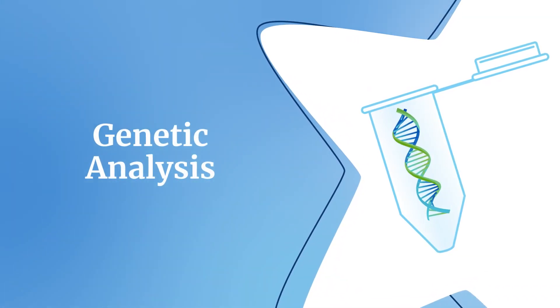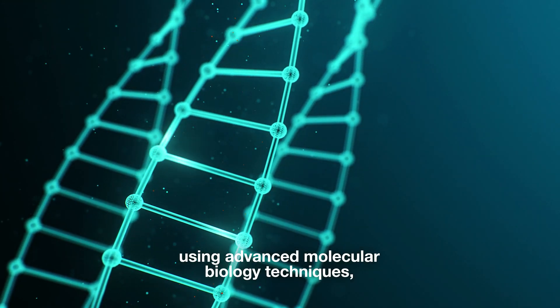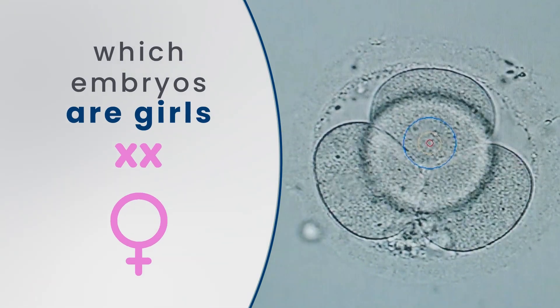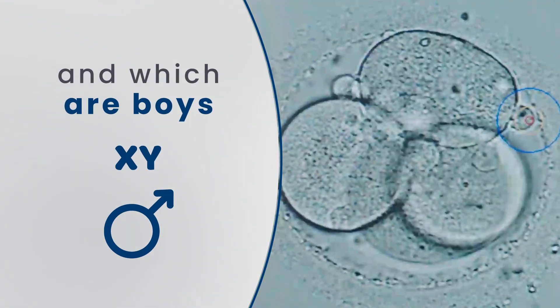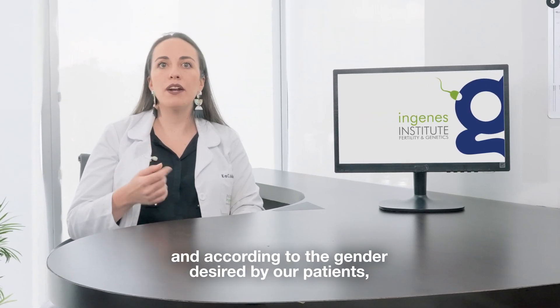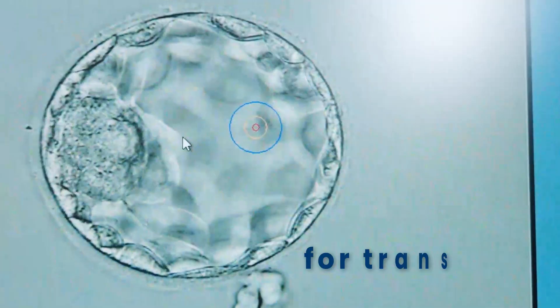Later on, genetic analysis is carried out using advanced molecular biology techniques, where the results reveal which embryos are girls and which are boys. Based on these results and according to the gender desired by our patients, the best embryos are selected for transfer.